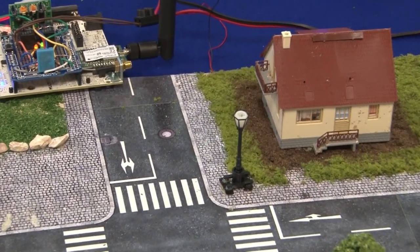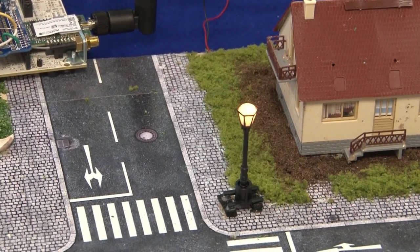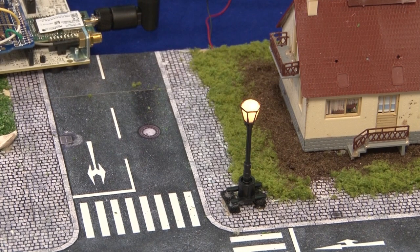We also have a smart building application with sensors — temperature, humidity, light, and so on. All these sensors are giving us data about what is happening in the building.